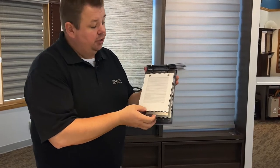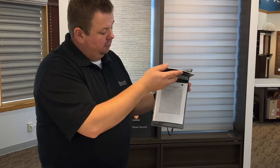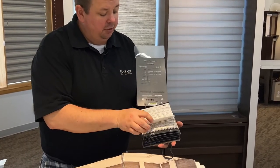There are different openness factors, whether it be sheer, semi-sheer, or semi-opaque, so that you have different ways that you can control the light. We have one more book over here as well — these are the semi-opaque fabrics, and they'll be a little bit thicker.